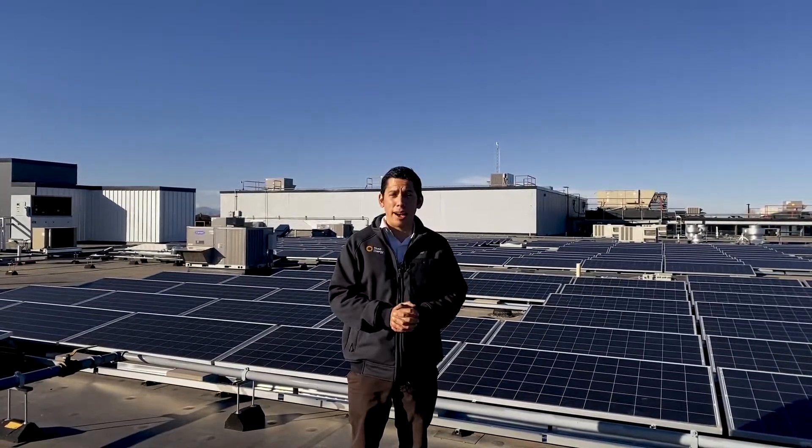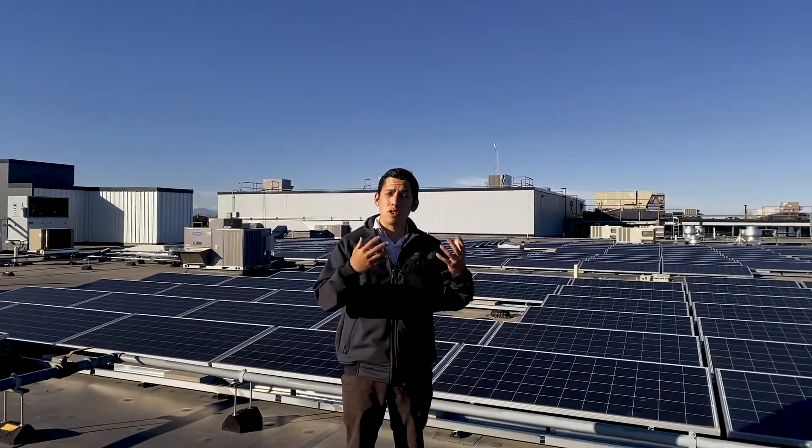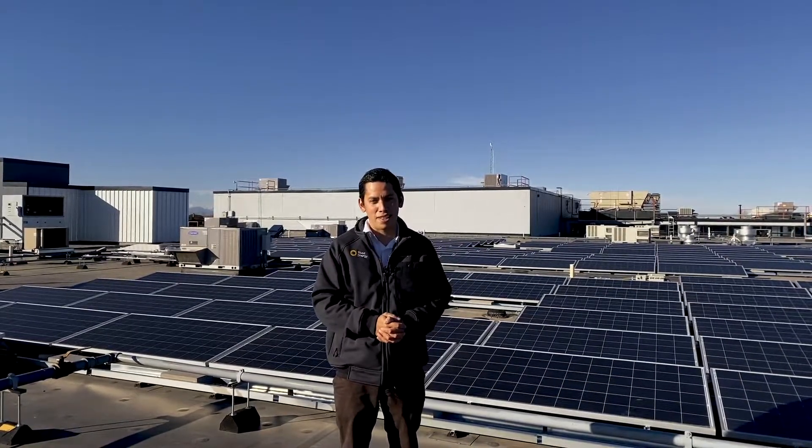Every building is unique, so it's important to work with an experienced developer like Pivot Energy who can help inform you what type of system makes the most sense for your application. Feel free to reach out — my email is below. I'm happy to give an initial assessment as to whether your rooftop is a good candidate for on-site solar. We use an assortment of tools to understand your capacity for solar, the associated production, and an indicative cost so you can make an informed decision.